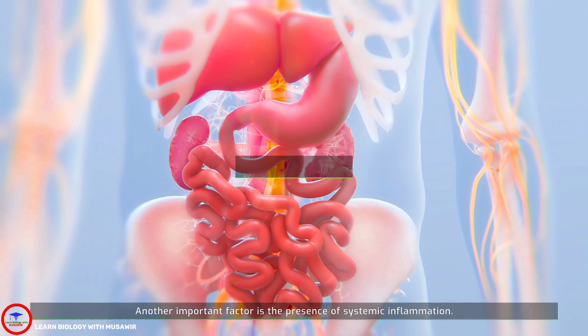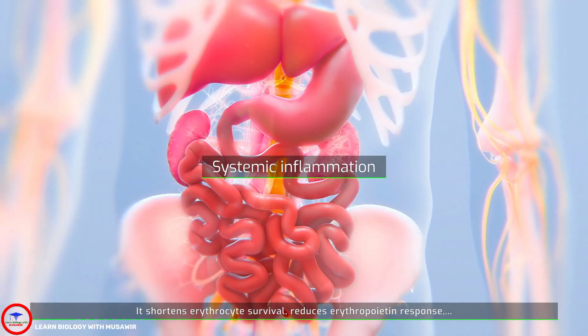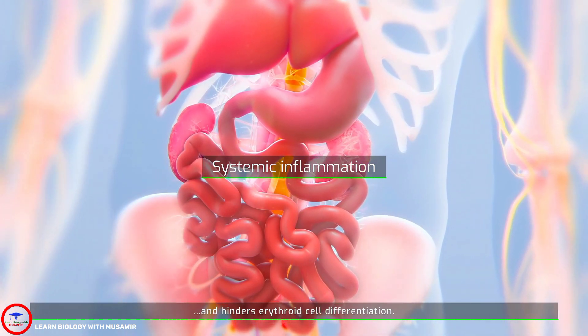Another important factor is the presence of systemic inflammation. It shortens erythrocyte survival, reduces erythropoietin response, and hinders erythroid cell differentiation.